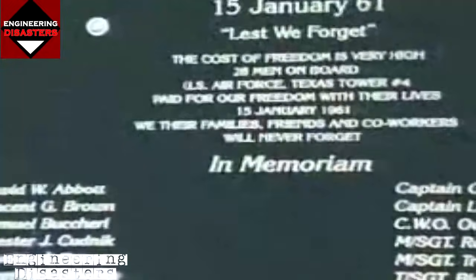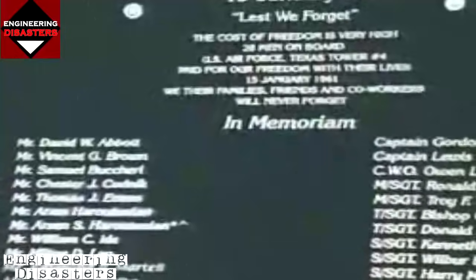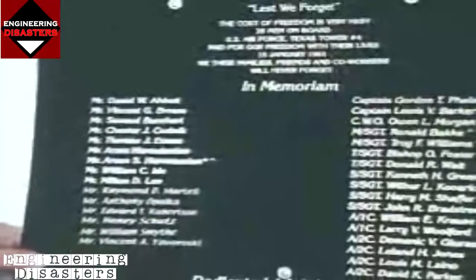Tower Four stands as a silent witness to a brave experiment in national defense that went very wrong. On July 14th, 1999, divers placed a plaque on Tower Four honoring the 28 men who gave their lives serving on an artificial island at sea.